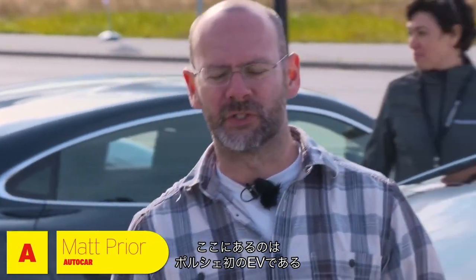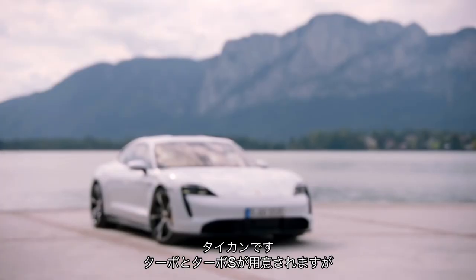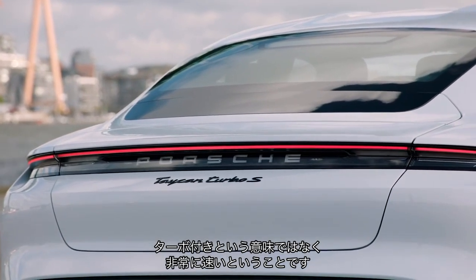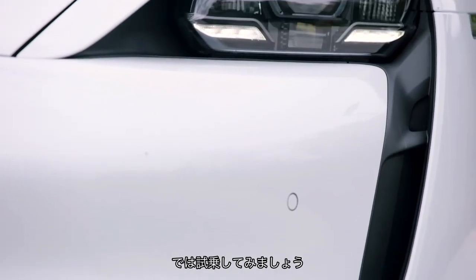Humming gently beside me is Porsche's first all-electric car. It's called the Taycan and it comes in Turbo or Turbo S form. That doesn't mean it's turbocharged — it means it's very, very fast. So let's see what it's like.